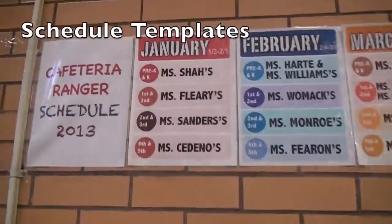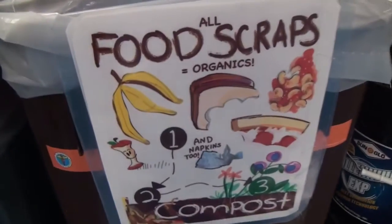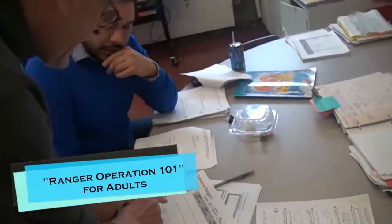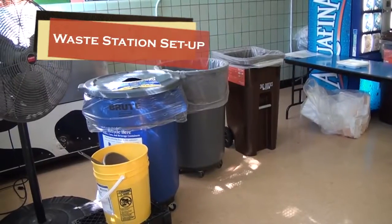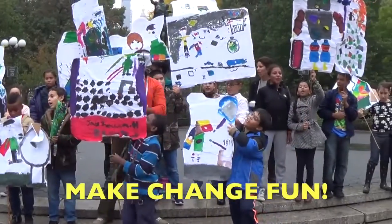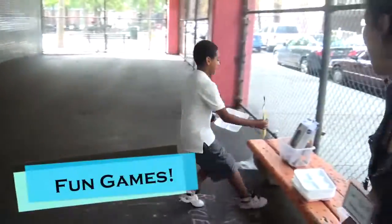The toolkit has scheduling templates, sign-in forms, ranger badges and signs, and instructional videos for both kids and adults. It also has waste station setup samples. And make change fun videos too! Make change fun? Yes! Like how to paint the compost totes and games for recess!